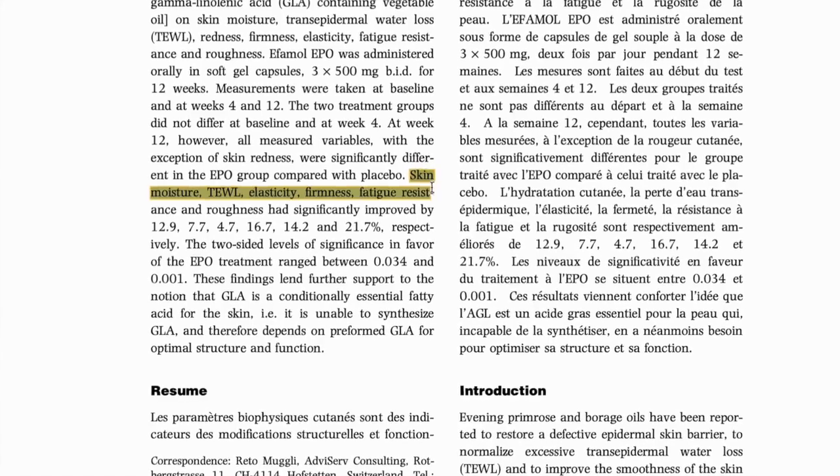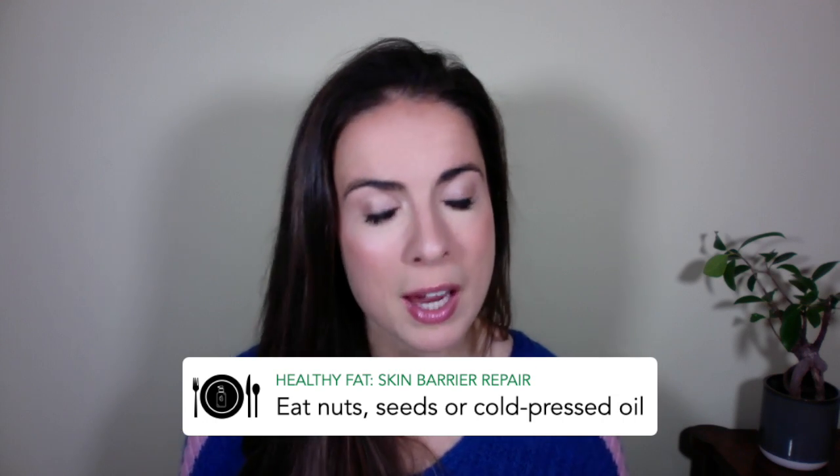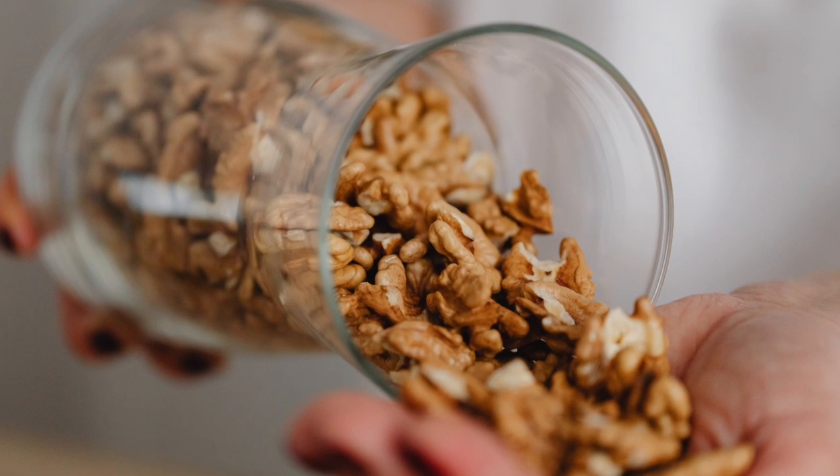But the opposite is true too — studies show that when people consume more healthy omega-6 fats, their skin barrier dramatically improves. Now other healthy fats like oily fish or avocado are great for your skin too, but they don't have such a pivotal effect on your skin barrier function. So your food-as-skincare approach here is to have a handful of nuts or seeds, or a tablespoon of cold-pressed oil every day. This could be some pumpkin seeds sprinkled on soup, a handful of nuts as a snack, or a tablespoon of cold-pressed rapeseed oil in a smoothie.